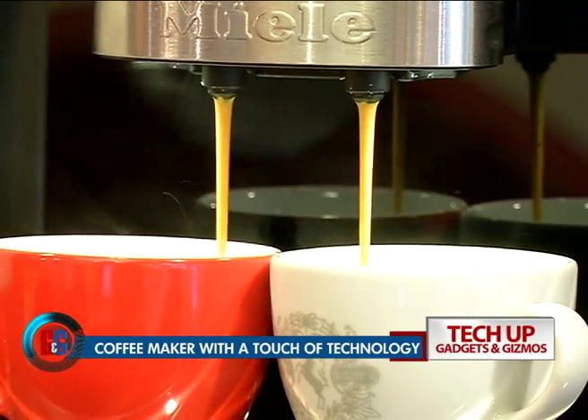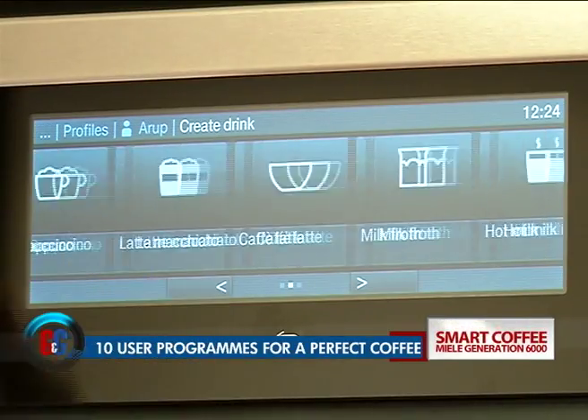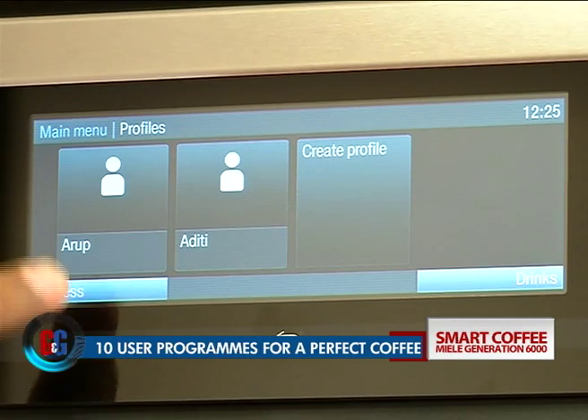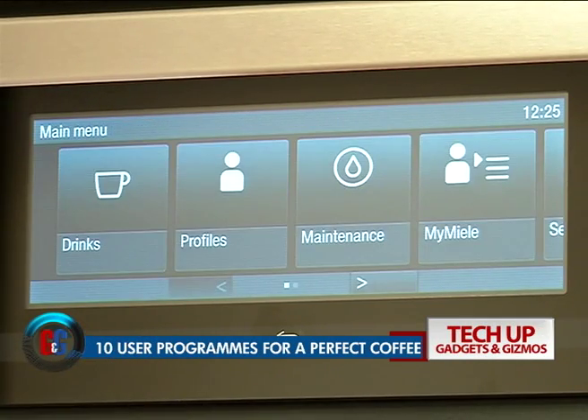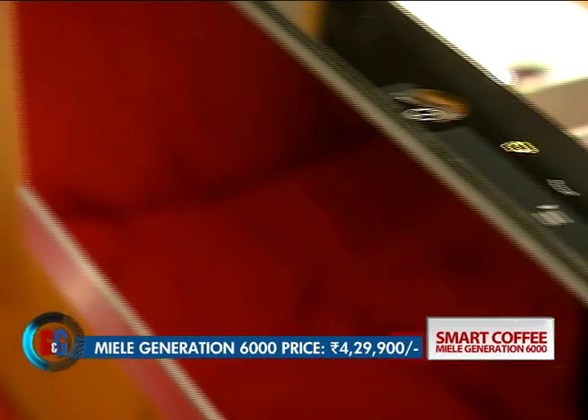At the touch of a button, it comes with 10 handy user programs so that each member of your family can save settings for their own perfect coffee, allowing for individual coffee preferences. Priced at Rs 4,29,900,